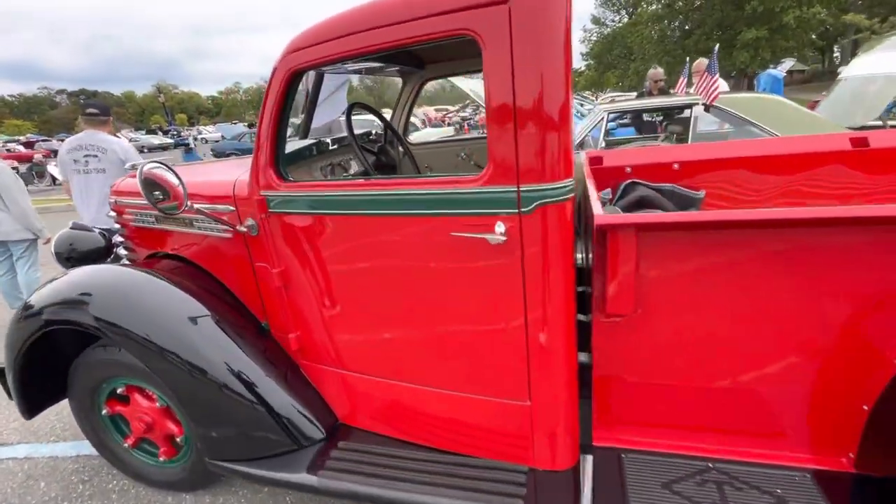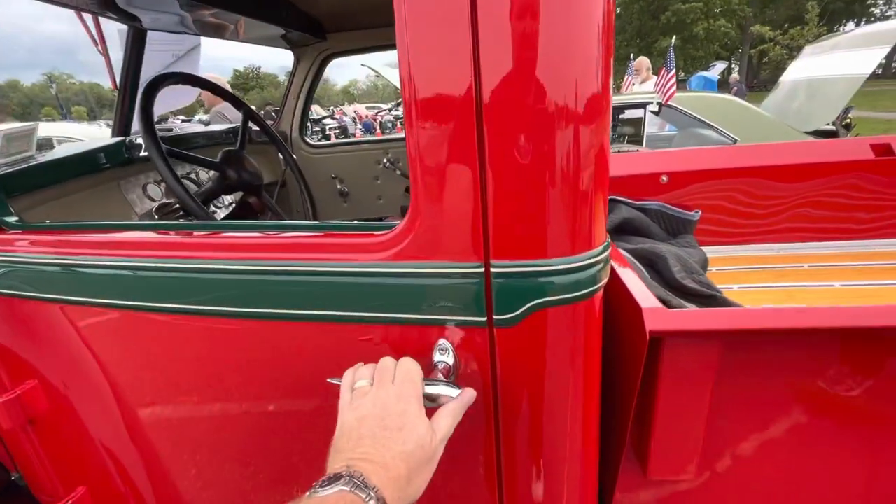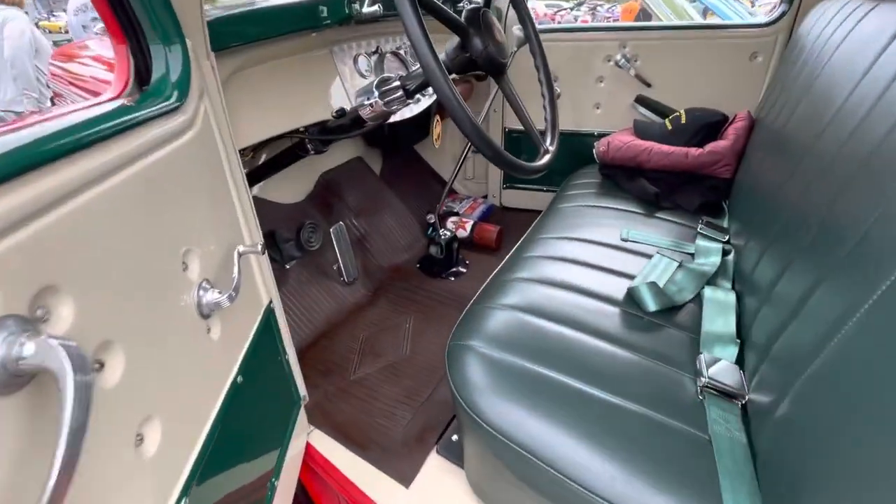So let me get the interior again. Yeah, go ahead. Look at that — look at that stick shift.